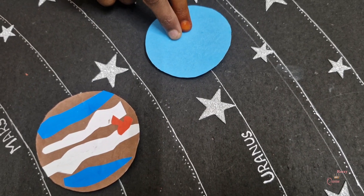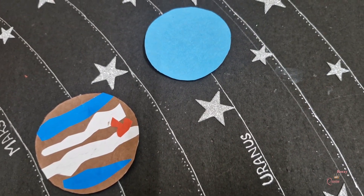This planet's name is Uranus. Uranus is blue in colour, that's why humans call it an icy planet. And Uranus is the seventh planet from the sun. It's the coolest planet.